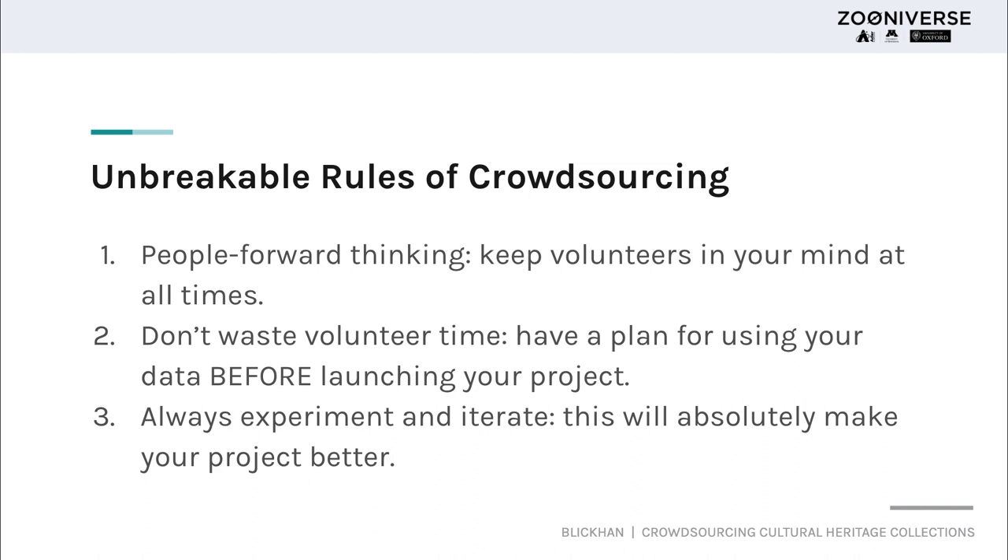The first unbreakable rule of crowdsourcing is people-forward thinking — it's really important that you're keeping your volunteers in mind at all times. A really nice feature of the project builder is that you can preview your project at any point during your process of building it. I also really recommend participating in as many projects as you can before creating your own, because if you don't know what it's like to be a volunteer on a crowdsourcing project, you will not be an effective leader.